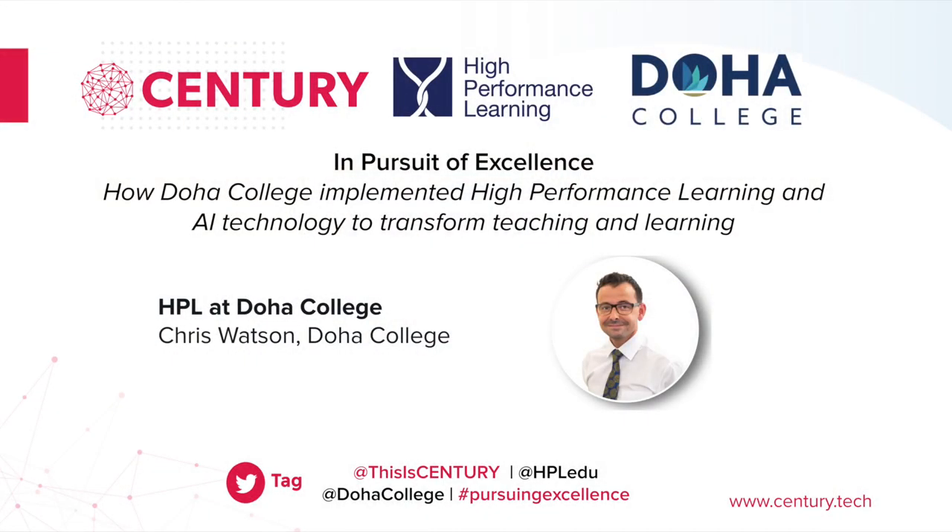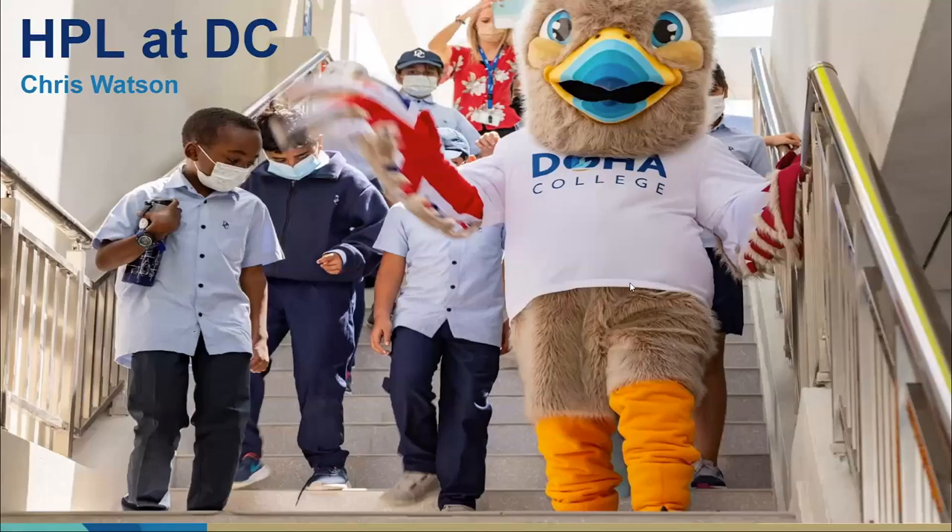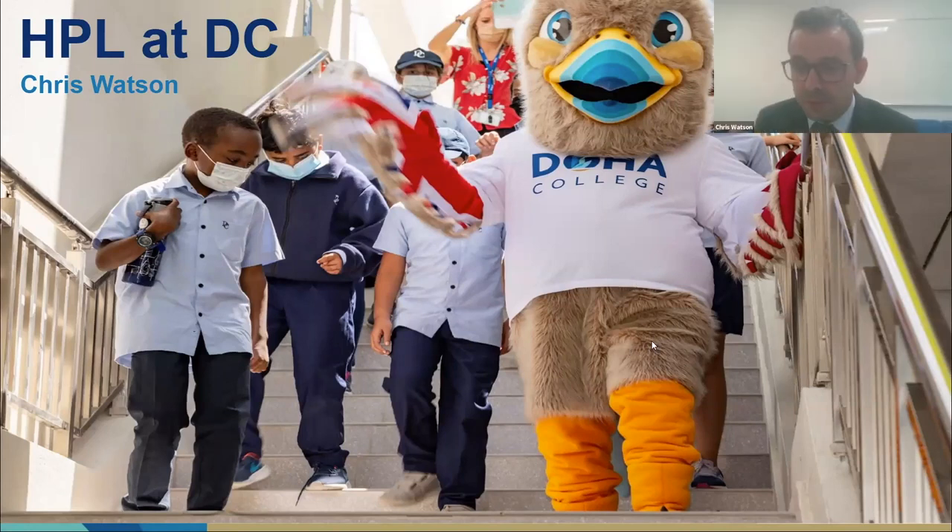Thank you, Charles. I'll just share my screen now. Can everyone see the screen I'm sharing? Fantastic. Firstly, thank you for the opportunity to share my fantastic experience at Doha College with High Performance Learning. The picture I've chosen to start with here emphasises what HPL is like at Doha College — it shows our community moving forward together. Great schools need to move forward as one community, and that has been at the heart of our success in adopting the High Performance Learning framework.